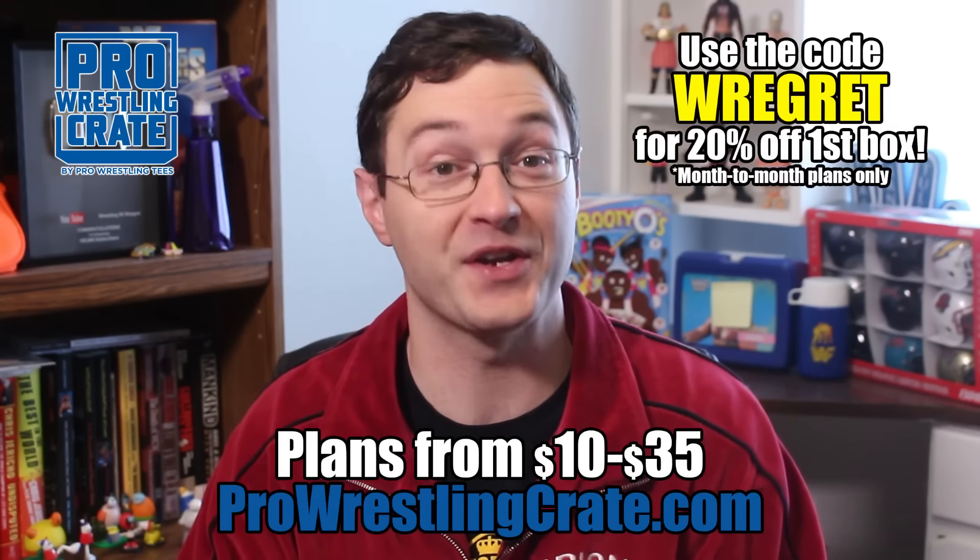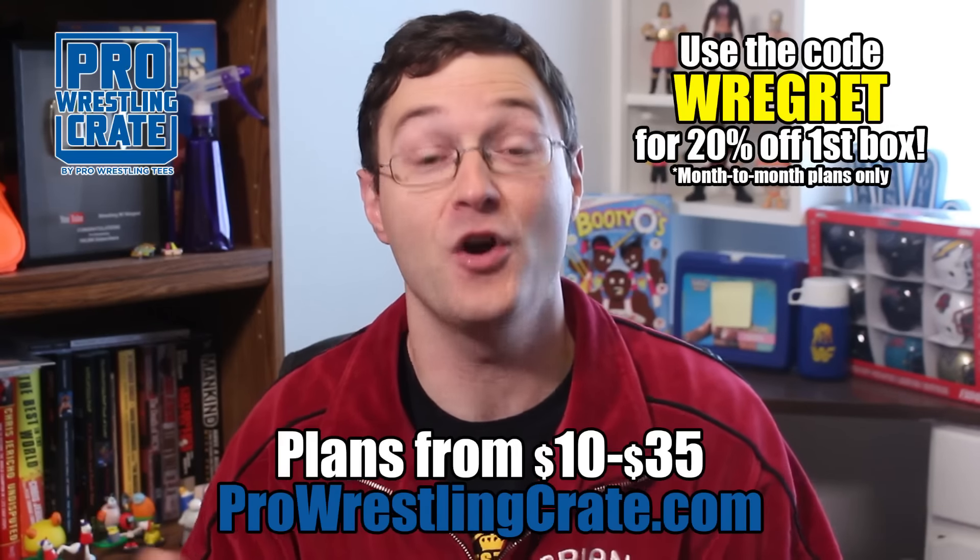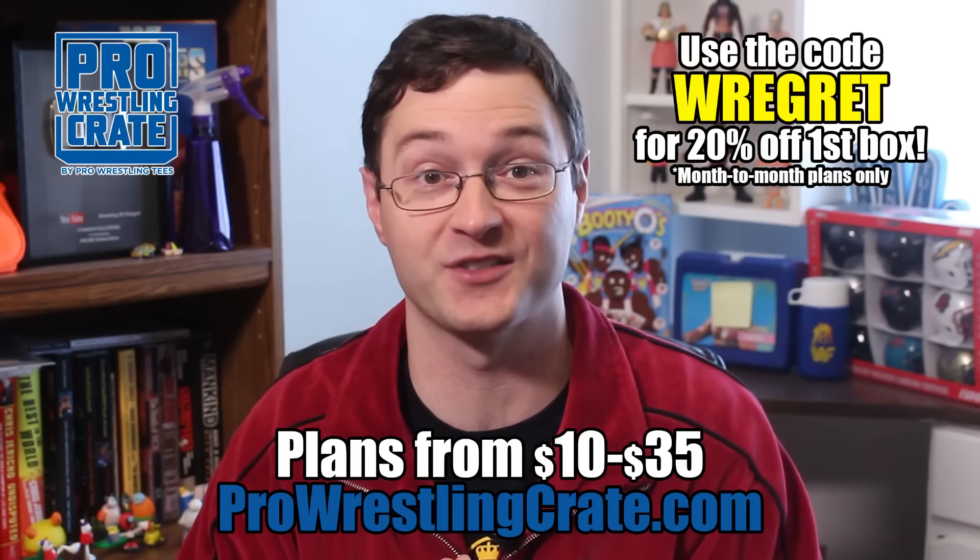If you want to get the next box, go to ProWrestlingCrate.com and sign up by November 15th. Use the promo code REGRET and get 20% off your first box. I'm Brian Zane, and hey, speaking of Chicago, good luck to the Cubs in this year's World Series.